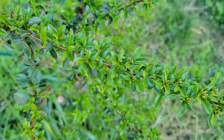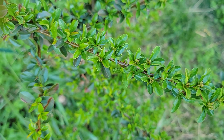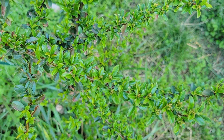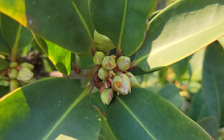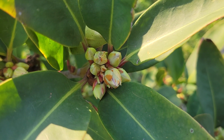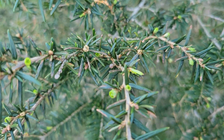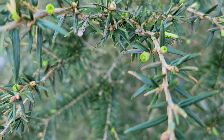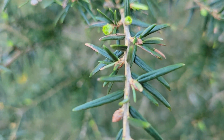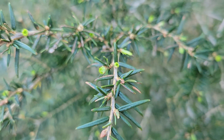The pyracantha, otherwise known as firethorn, had also broken bud and put out a lot of new growth right before the drop to 23 degrees, and it doesn't look like it was damaged at all — another vote of confidence for pyracantha. There were also some very large buds on the Florida anise, Illicium floridanum, that were not damaged by the cold. And there were a lot of little green shoots peeking out on the Chinese hemlock, and for the most part they were not damaged either. Chinese hemlock is one of my favorites, and it was not damaged.